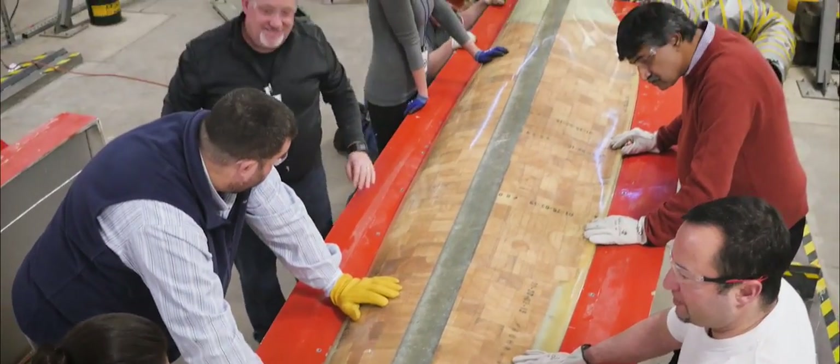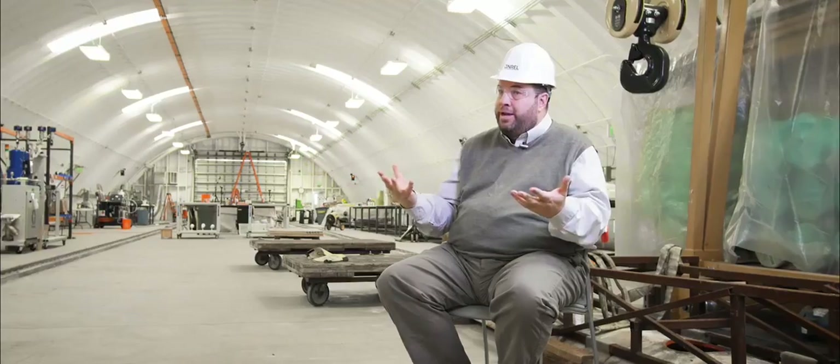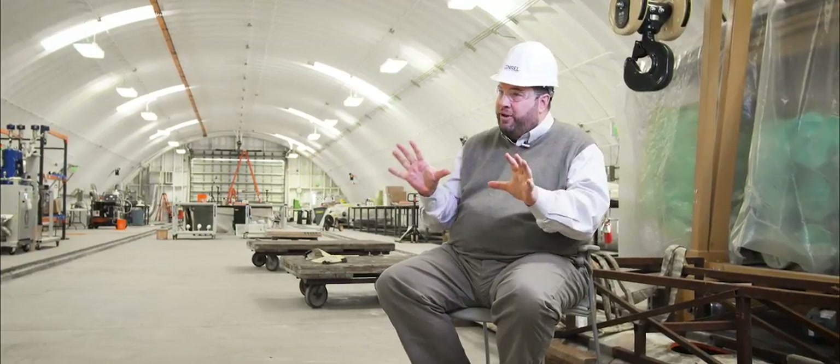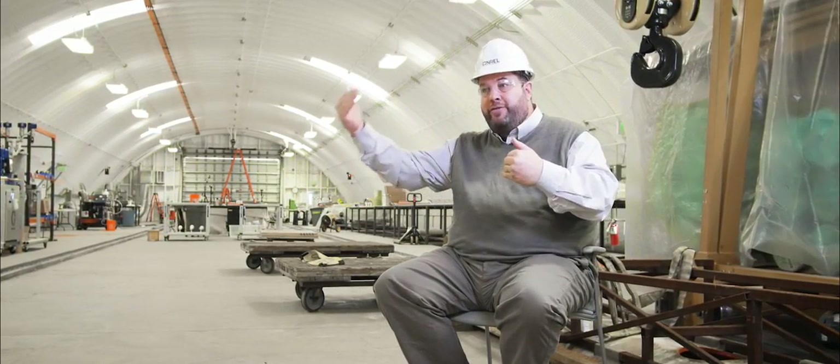And that's ultimately our goal. We want to commercialize this technology. In order to prove out some of the technology that we've been working on, we actually turned towards a 9-meter blade — a blade that had the geometric features of a megawatt-sized blade, a blade that might be 30 or 40 or 50 meters long, but was 9 meters in size.